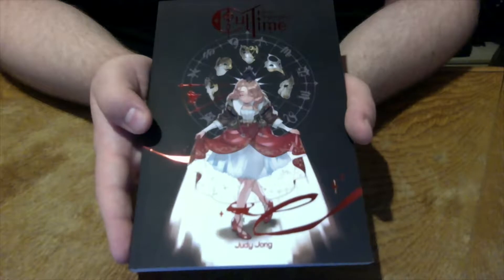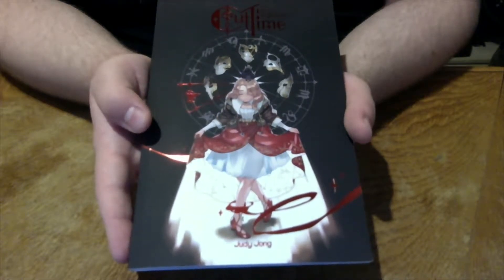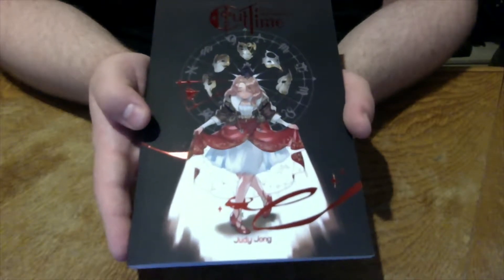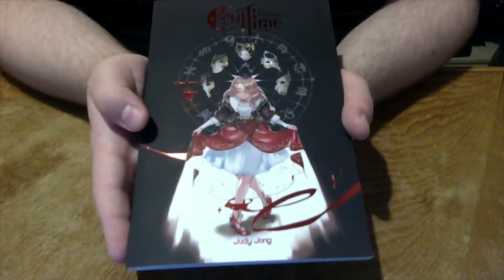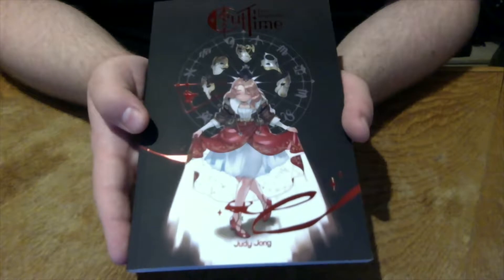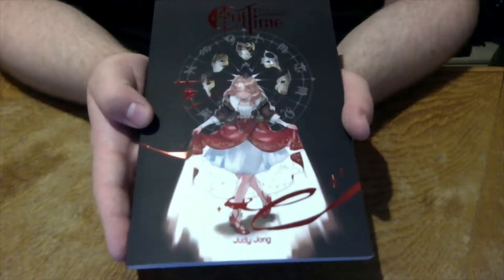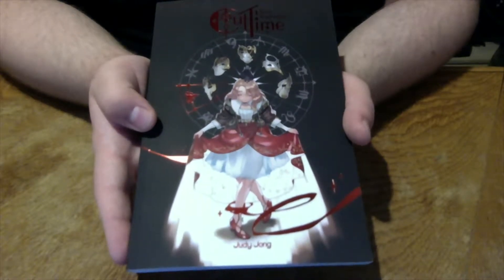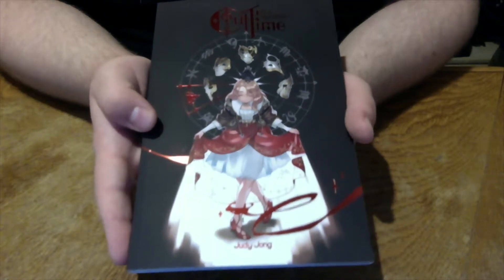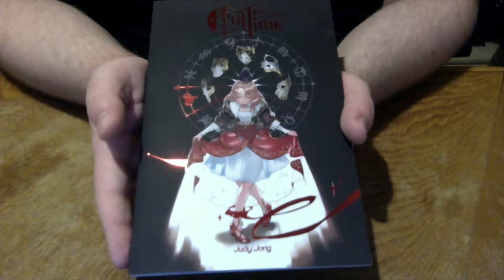What Judy Jong did here is really amazing. The amount of detail she put into making this world — from the characters to the magic, how the magic works, and everything with astrology — it's really beautiful. I highly recommend it, especially considering that she not only wrote this but is also drawing it, and her art is stunning.